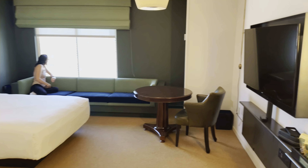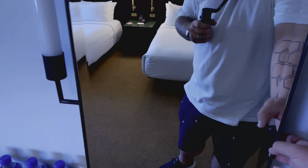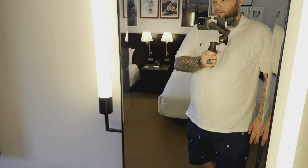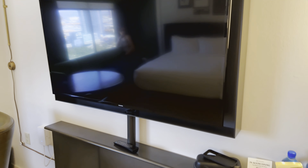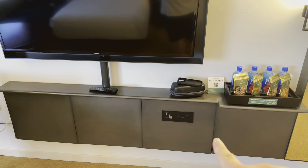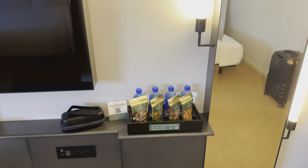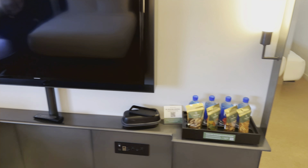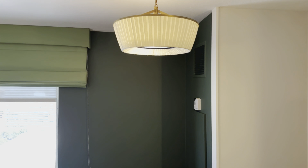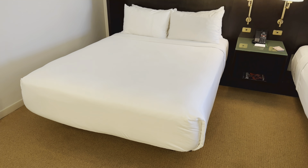Coming to the actual bedroom here. Of course, full body mirror — gotta have one of those. Lights do turn off right here with a little click, boom. Back on. TV — standard Samsung. We've got some plug-ins down here: looks like ethernet, USB, 120. There's your little mini bar area — you don't want to touch any of that stuff. Little desk right there for you to sit at. Got some lights, some art on the wall.